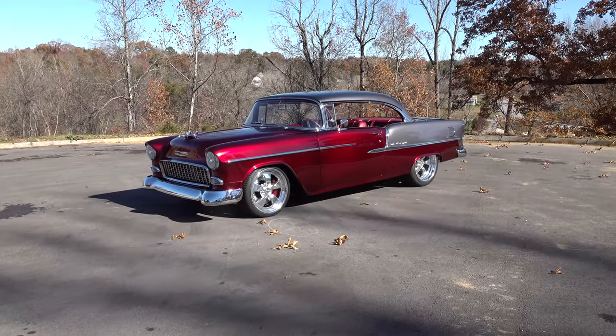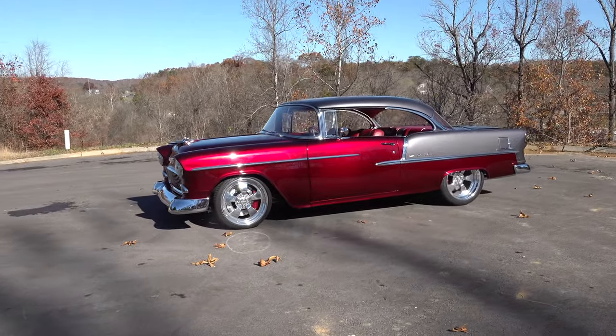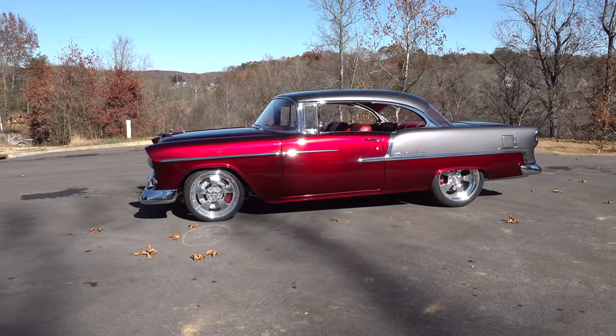Hey y'all, coming to you from the International Headquarters ScottyDTV, but I was out at Steve Holcomb Pro Auto Custom Interiors just as they were finishing up this '55 Chevy. Let's get the camera turned around and take a quick look at it. Steve, pretty cool '55 there, right? It is — very, very sharp. Yeah, I like the color combo they went with.